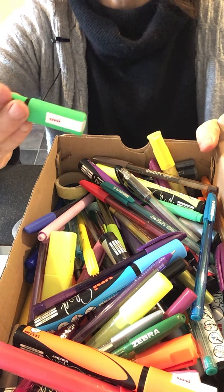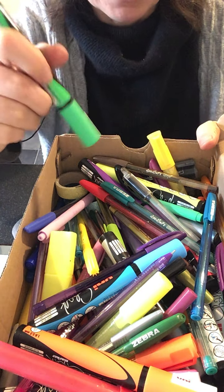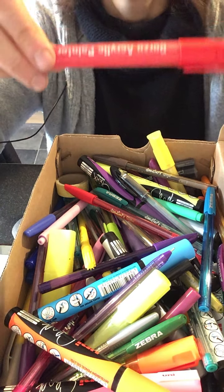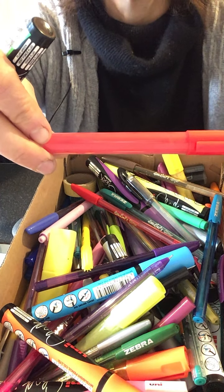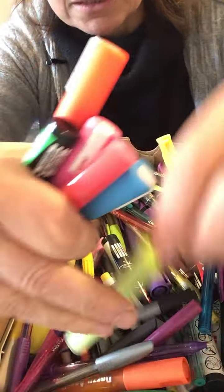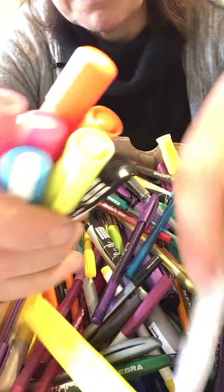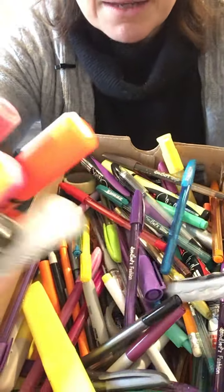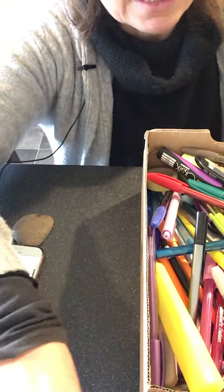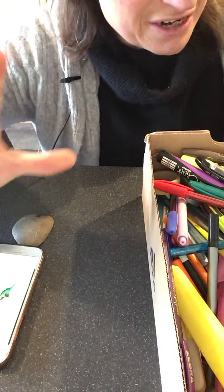These ones are called chalk pens by Uni — I got them in Costco, they're really nice. The other ones I've got are acrylic pens by Dorzu, D-O-R-Z-U, acrylic painter — I got them on Amazon. It's all part of bringing more and more color into my life. It seems to be like a drive to find the brightest and most beautiful iridescent color I can.